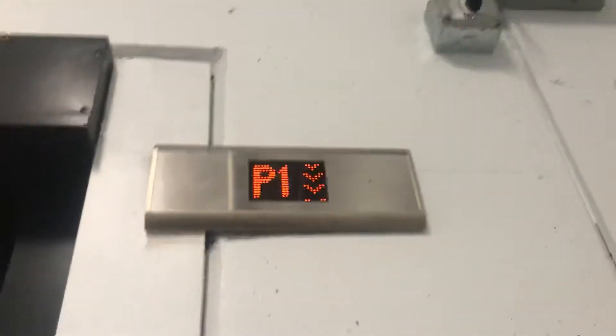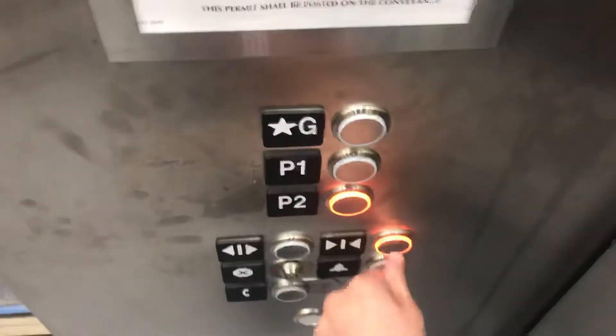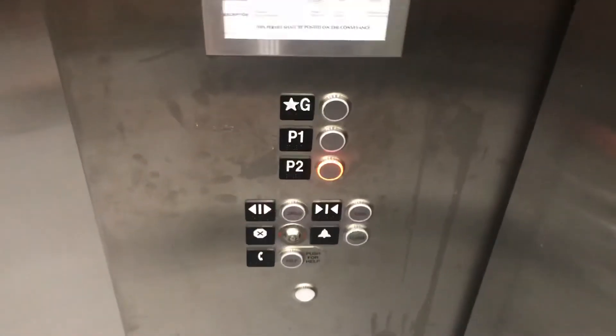All right, this is the other elevator here at this garage. Going down. This is nice. Let's go down. This one's orange this time — SkittyCat view. This is nice. There's your fixtures and your phone.